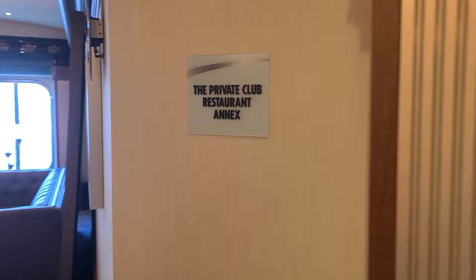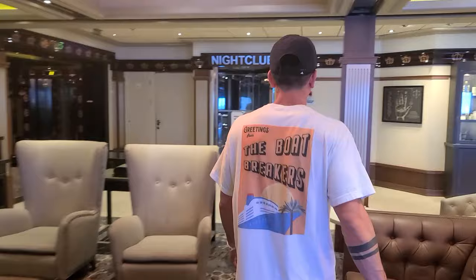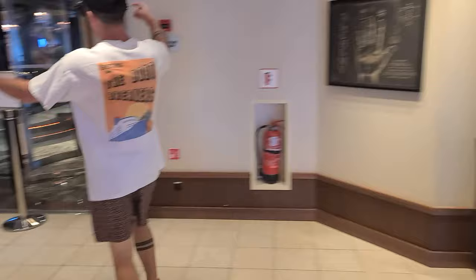That's where the chef's table is — up here, we have the private club. And other than that is the nightclub. We don't have entry to it, but we'll just cut to some nightclub dancing.